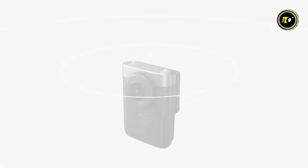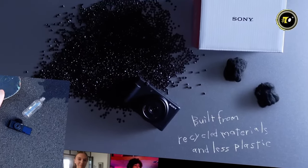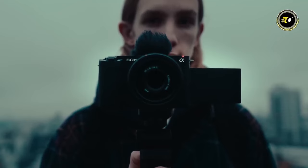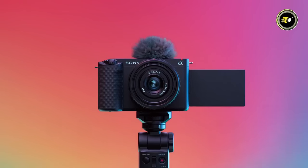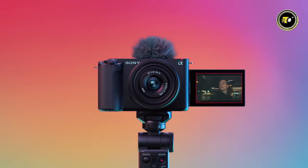From impeccable low-light performance to superior stabilization, these cameras cater to every need of modern-day storytellers. Dive in as we explore the top 5 vlogging cameras of 2024, ensuring your content always shines in the best light.